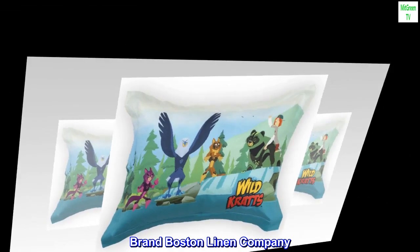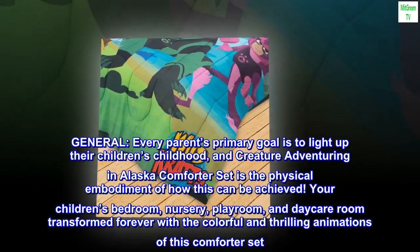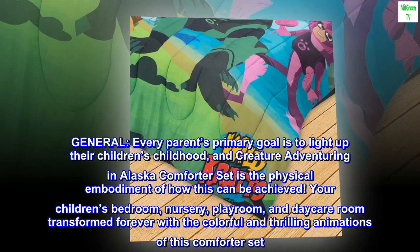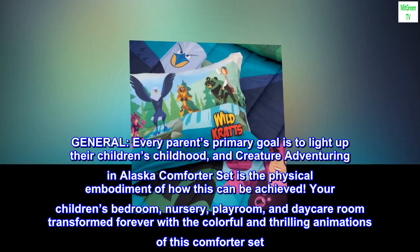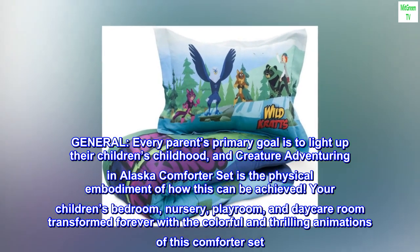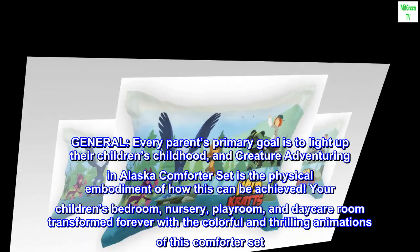Brand: Boston Linen Company. Theme: Cartoon. Every parent's primary goal is to light up their children's childhood, and the Creature Adventuring in Alaska comforter set is the physical embodiment of how this can be achieved. Your children's bedroom, nursery, playroom, and daycare room transformed forever with the colorful and thrilling animations of this comforter set.